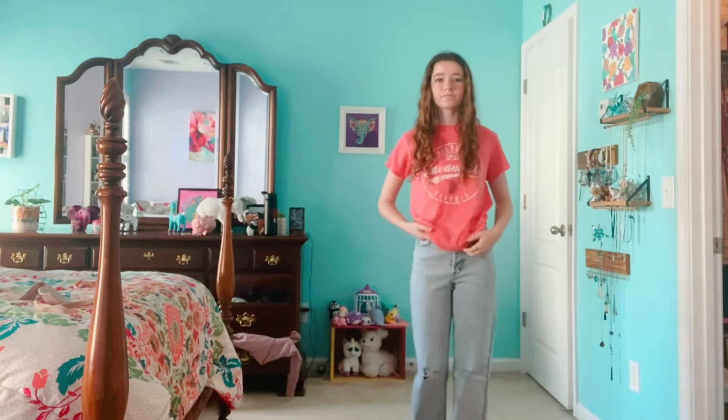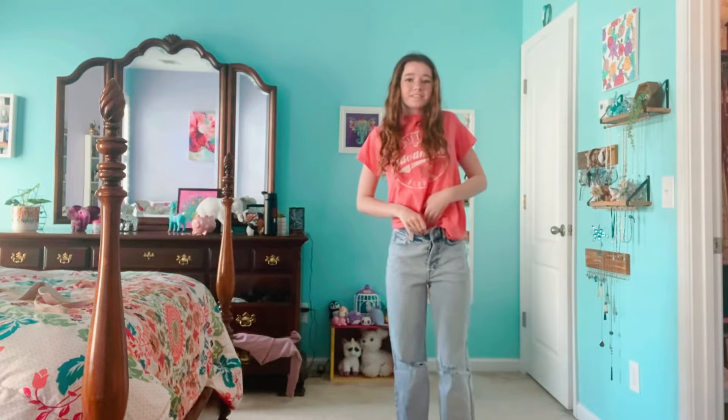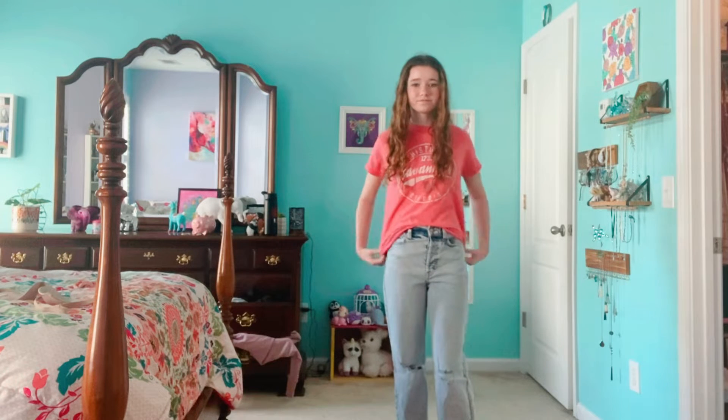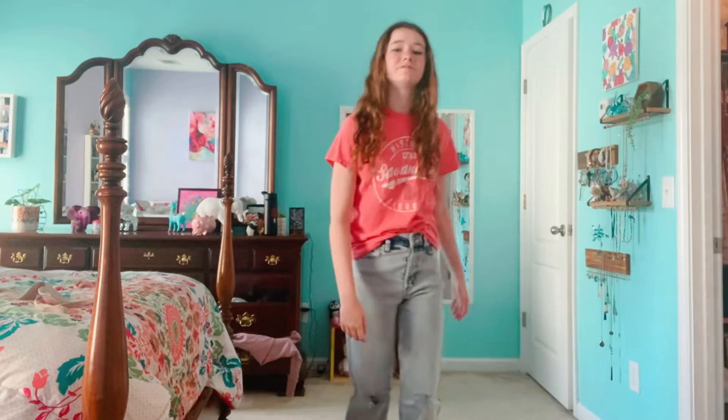For this outfit I just kept the same jeans on and paired it with a t-shirt. That way if you're not comfortable wearing a crop top, you can just wear a t-shirt with the same jeans and it looks just as cute. I like to tuck my t-shirt into the front a little and it's a perfect dress code friendly look.